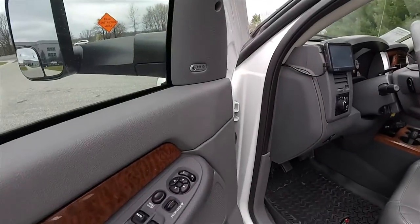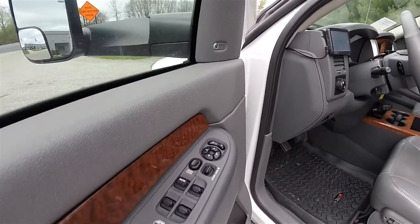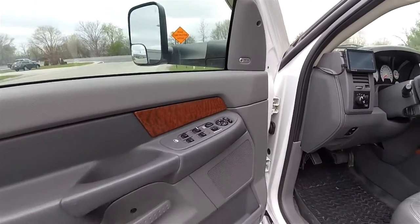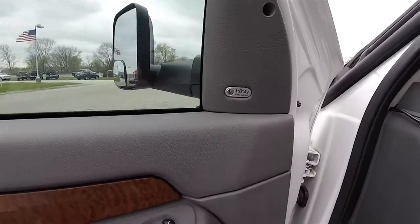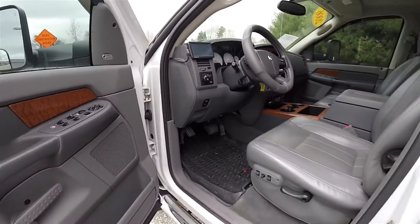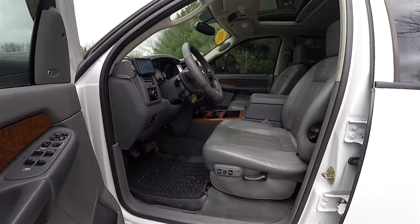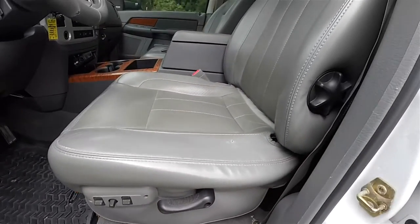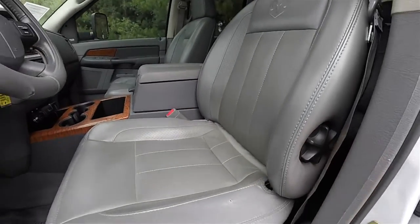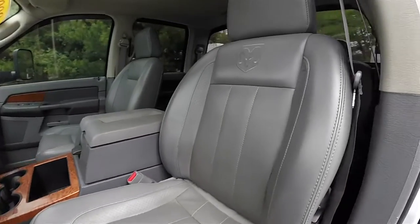Let's take a look at the interior. Inside, you have power heated mirrors, power windows and power door locks. It has the premium Infiniti audio system. Six-way power driver and passenger seats with manual seatback and lumbar adjust, and bucket seats with perforated inserts.